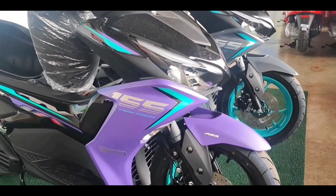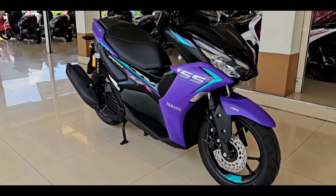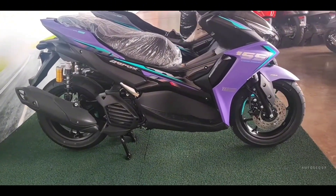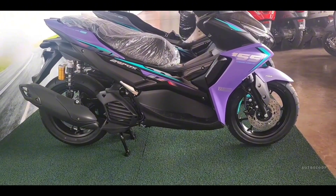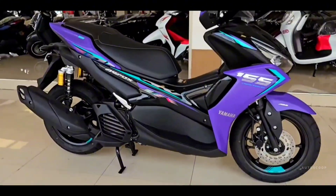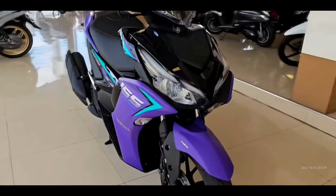In terms of dimensions, this motorbike is quite high when compared to other 155 cubic centimeter class scooters. The seat height itself reaches 790 millimeters. Meanwhile, the weight of the Yamaha Aerox 2023 ranges from 122 kilograms to 125 kilograms, with a fuel tank capacity of up to 5.5 liters.